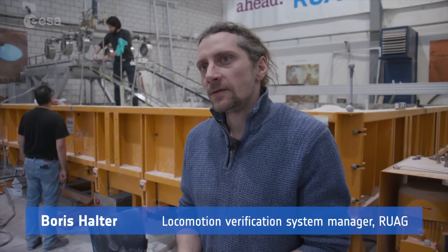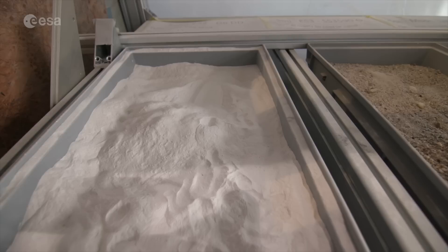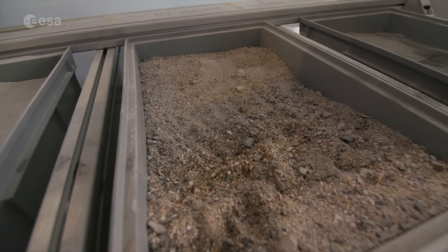We will test it to run over obstacles, to run over stones, to run on inclinations on different soils — from very loose soil to very hard soil.